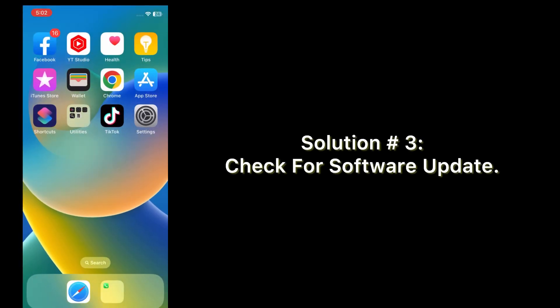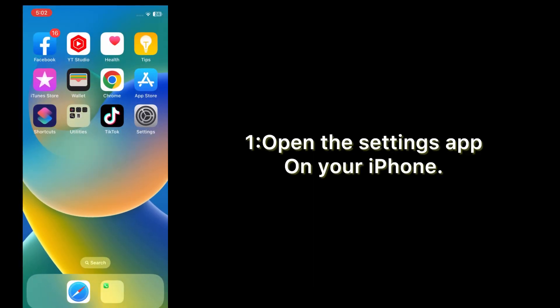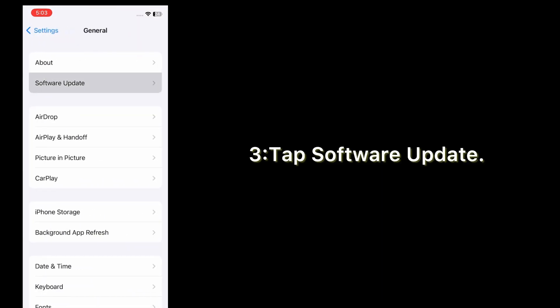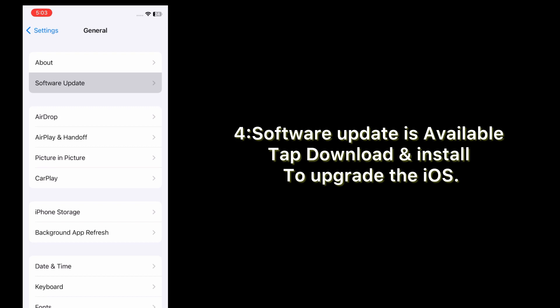Solution number three: check for a software update. Open the Settings app on your iPhone. On the Settings page, scroll down, tap General, then tap Software Update. If a software update is available, tap Download and Install to upgrade iOS.